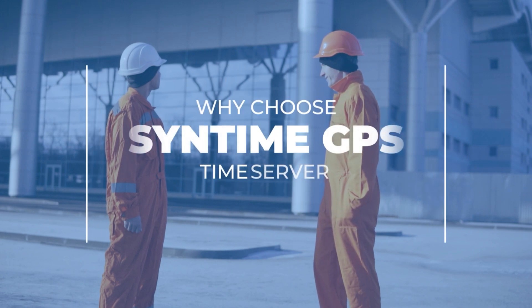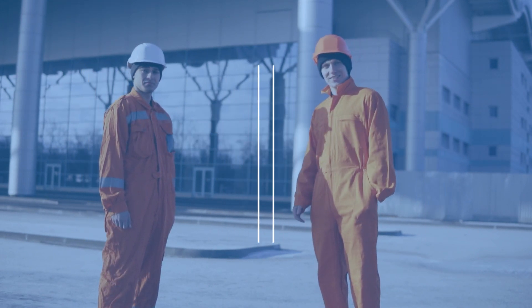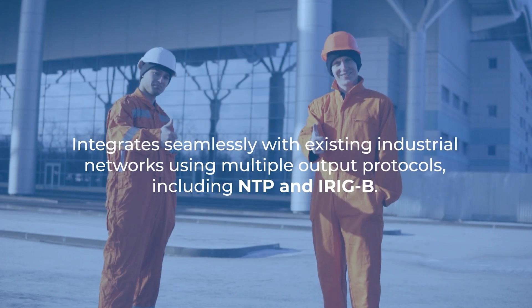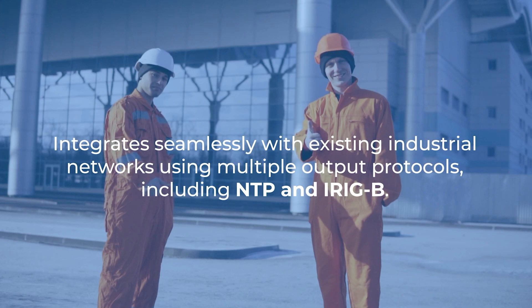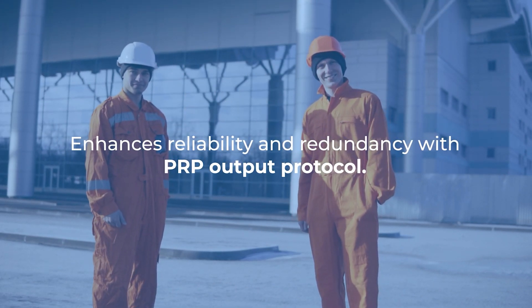So why choose the Syntime GPS Time Server? Time synchronization with a precision of less than 15 ns. It integrates seamlessly with existing industrial networks using multiple output protocols, including NTP and iRigB, and enhances reliability and redundancy with PRP output protocol.